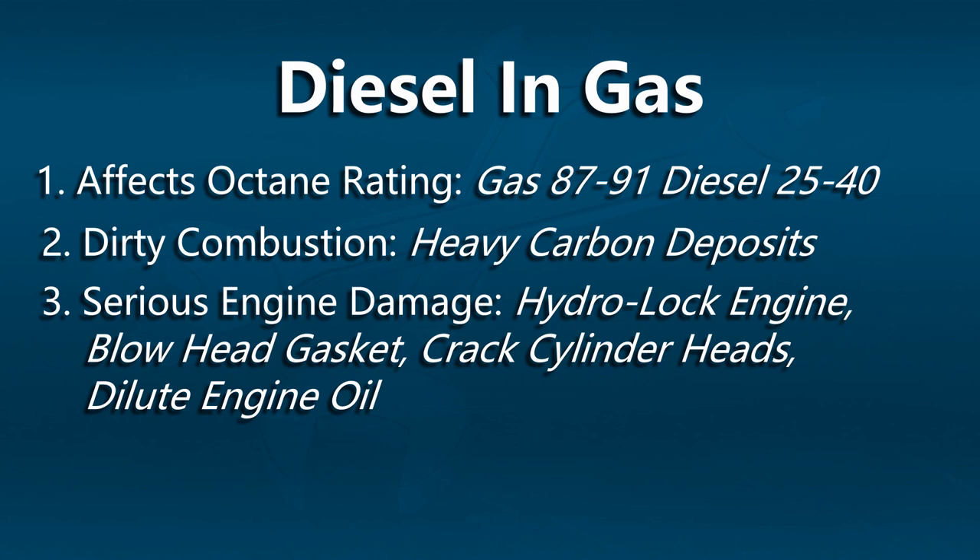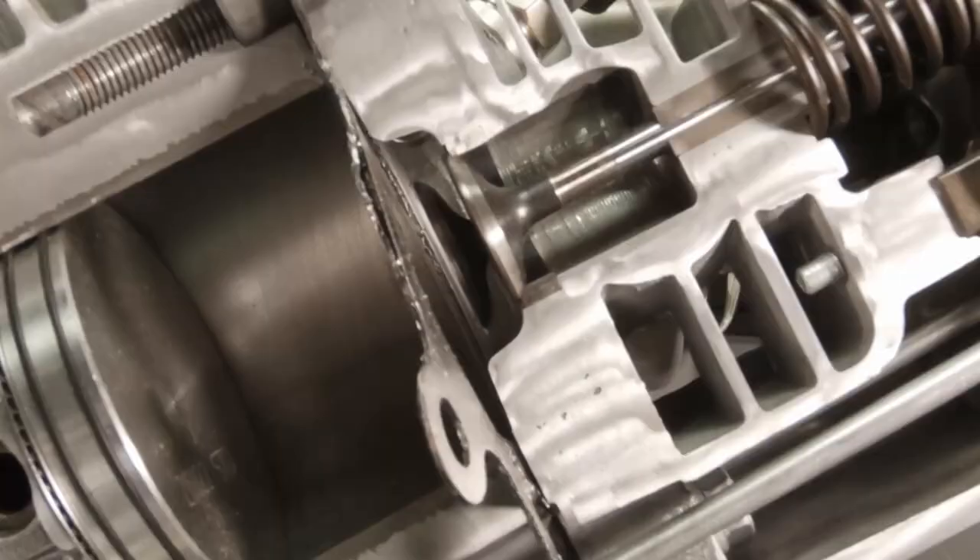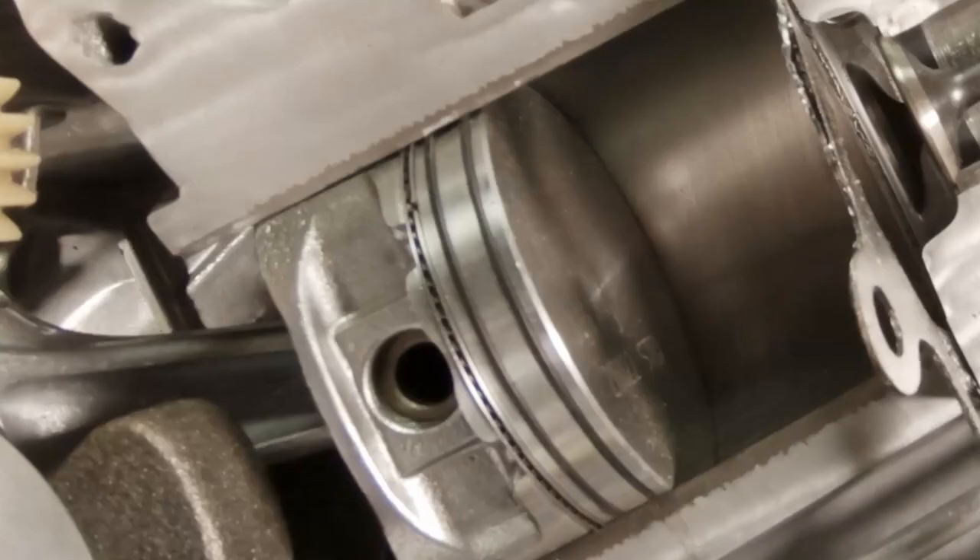We can have dirty combustion in the combustion area because of the lubrication in diesel — we could leave some pretty heavy carbon deposits there. We could also see some serious engine damage if there is enough diesel fuel in the gasoline equipment. We could cause a hydro-locked engine due to the unburned fuel.